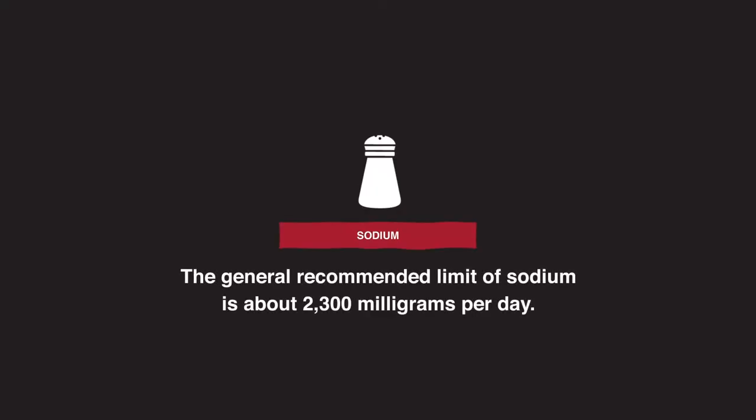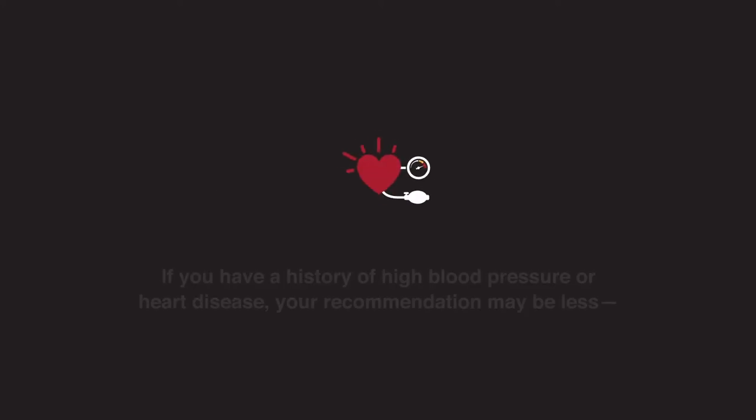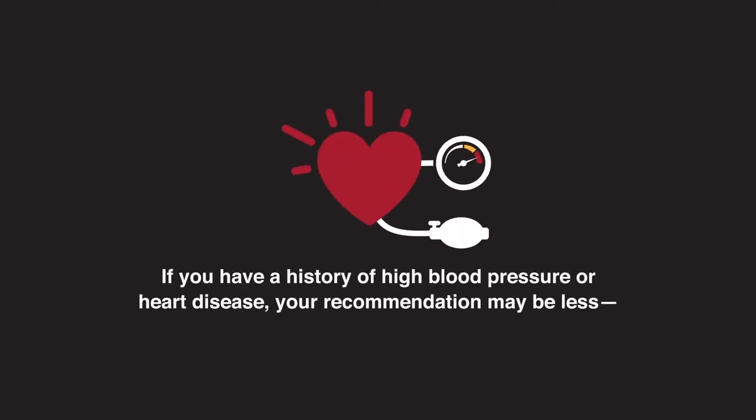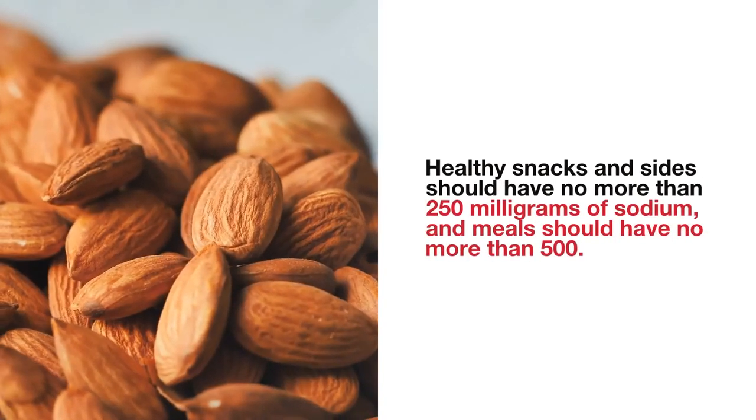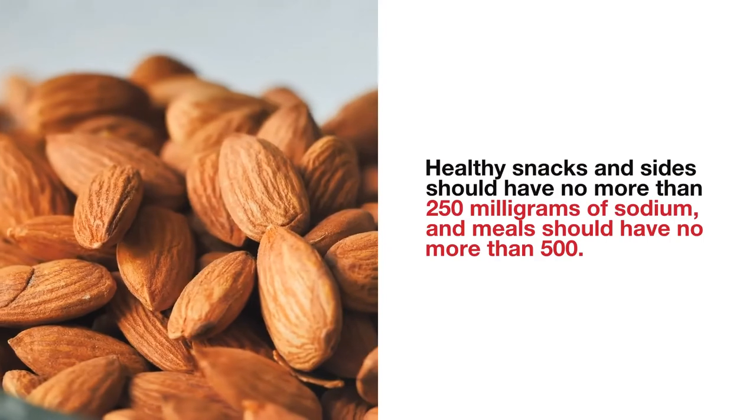The general recommended limit of sodium is about 2,300 milligrams per day. If you have a history of high blood pressure or heart disease, your recommendation may be less — be sure to check with your doctor. Healthy snacks and sides should have no more than 250 milligrams of sodium, and meals should have no more than 500.